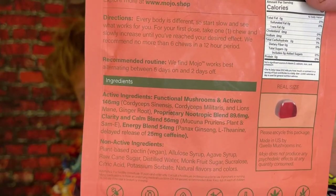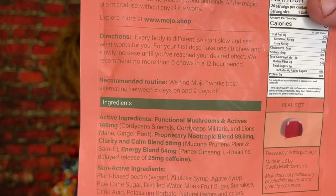I think cordyceps is the main mushroom that they use here. I really, really like all the ingredients in this product — it has quite a bit. The only thing that I would be concerned about is the dosage, because these micro chews are very, very small.